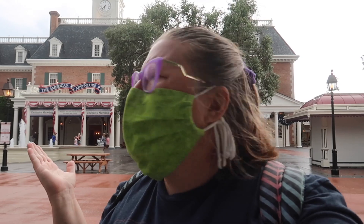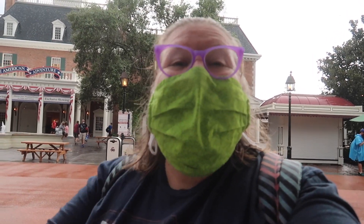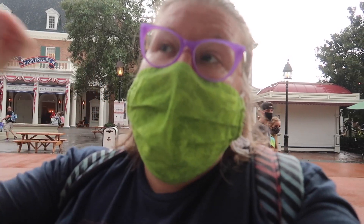Hey guys, Jen here. As you can see by the American Adventure behind me — you'd think I would know this by now — I am here for part two of What's Open in Epcot. I actually decided to film both on the same day because my Magic Kingdom one, I tried to rebook it and wasn't able to. So I'll hopefully film that next week. But let's start in America, work our way back to the front, and do the other half of Future World to find out what's open.